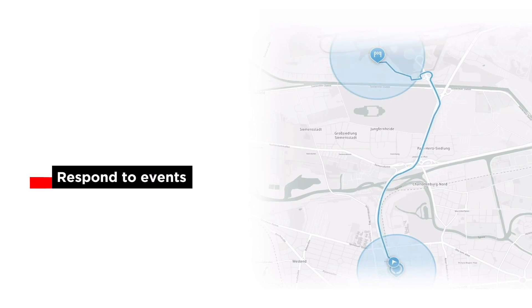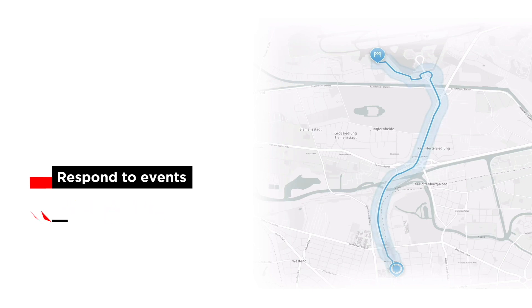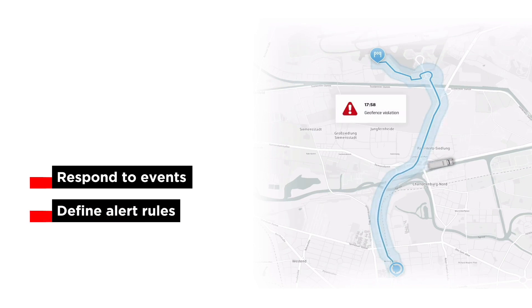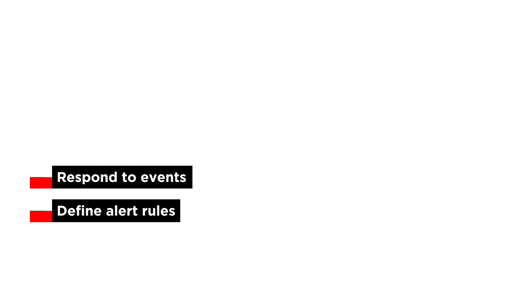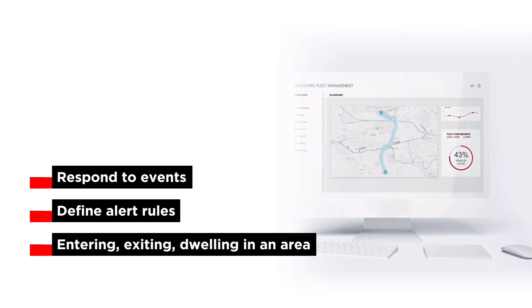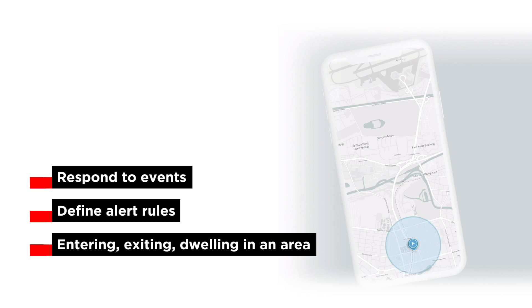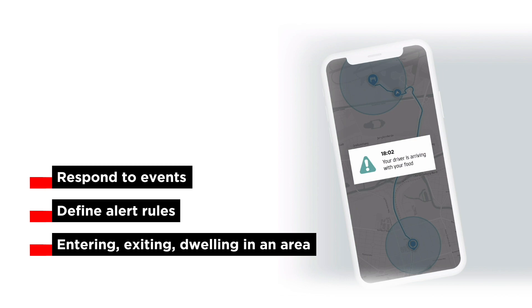Geofences allow us to monitor an area and respond to events such as when the driver is within range, when they leave the area, or when they have dwelled within the area for a certain amount of time. Used together with the notification API, we can send out alerts through emails or webhook URLs when a driver crosses a fence, notifying the customer to get ready. We could also send dwelled alerts if a driver stays too long — this is important to fleet managers so they can follow up if there are issues, such as the driver cannot find the entrance or is waiting for someone to accept the package.